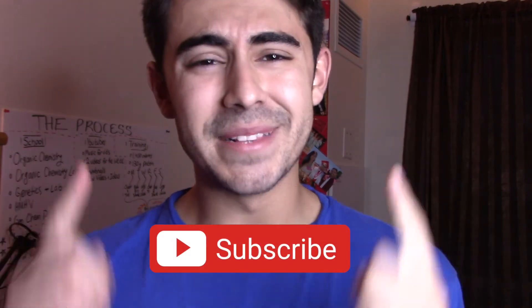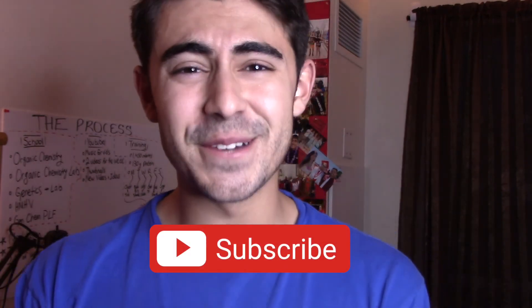Anyway, thank you guys for watching my video. If you liked this video, do me a huge favor and smash that like button, please subscribe, and I'll be coming out with these videos as soon as I can. Thank you guys for watching — peace!